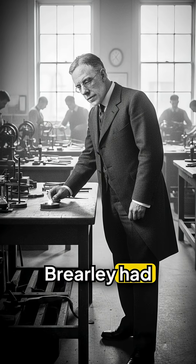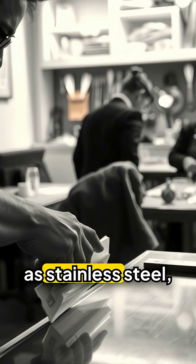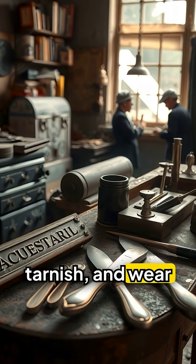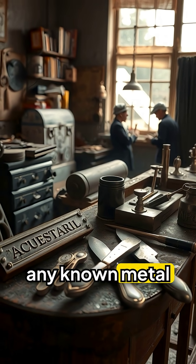Without intending to, Brearley had created what later became known as stainless steel, a material that resisted rust, tarnish, and wear far better than any known metal of the time.